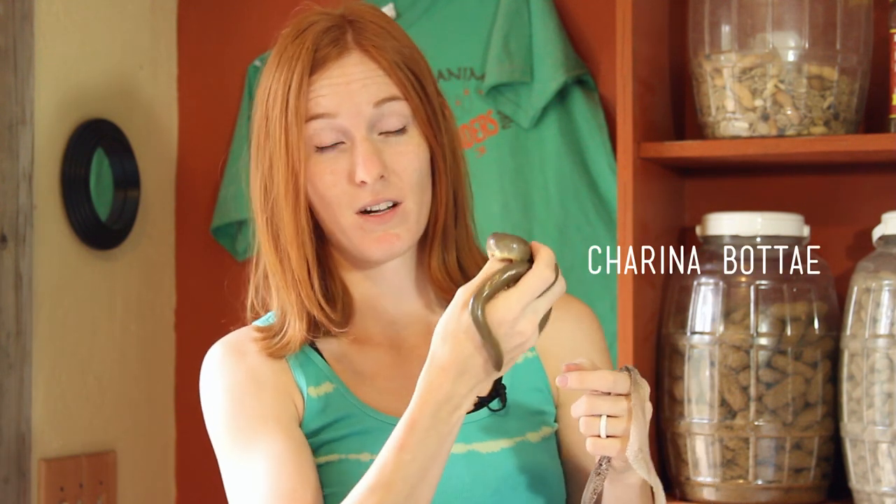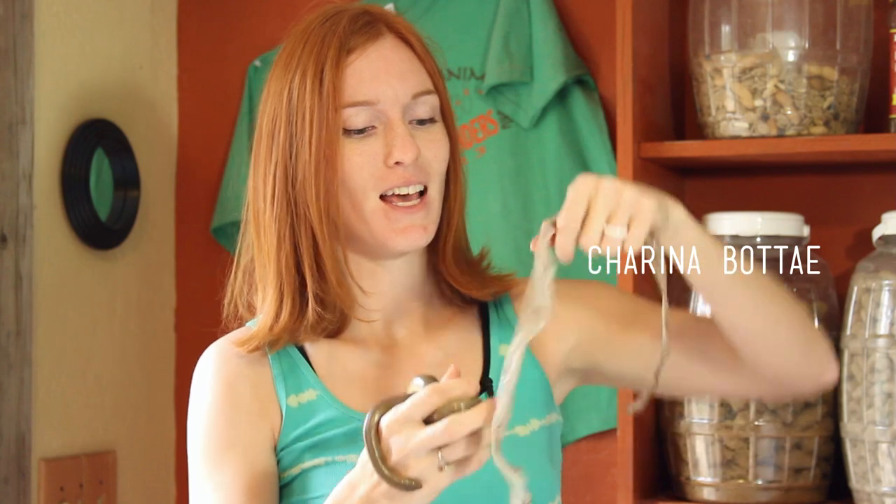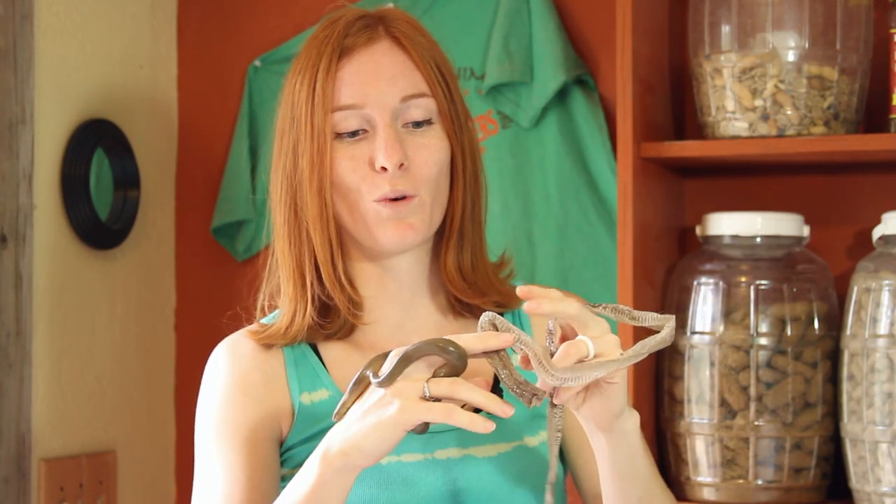Here's another reptile, also covered in scales — this is a rubber boa, her name is Serpentina, Tina for short. And this is her shed. She does not shed in chunks or pieces like a lizard. Snakes tend to shed in one whole piece, and they need the correct humidity to do that. If a snake is shedding in pieces, their humidity is not quite right and they need more water to help them shed out.